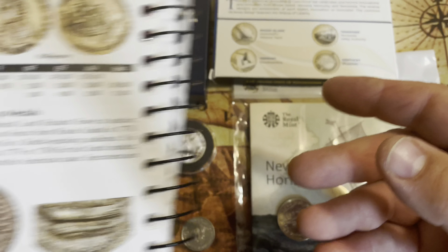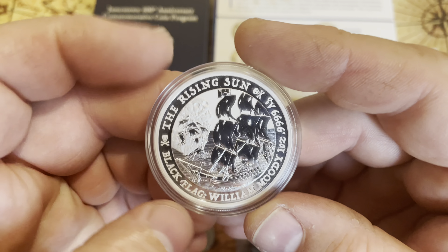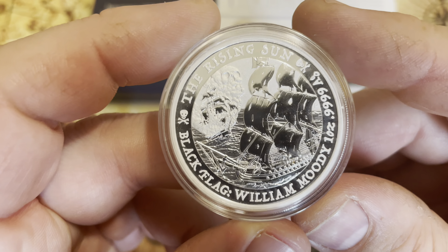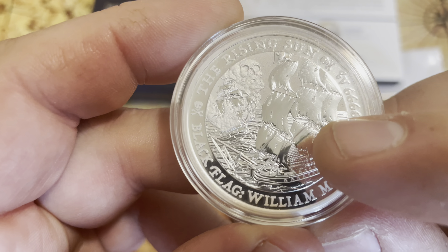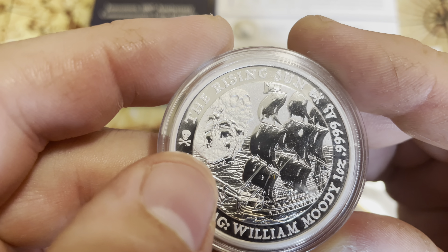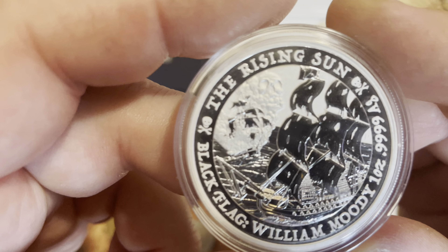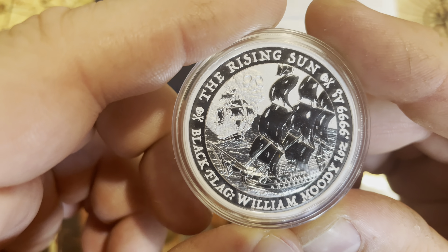So I thought that was an interesting kind of pre-federal coin. We also have this one — I showed this one a little over a year ago. This is the Rising Sun from the Black Flag series, the William Moody, one ounce fine silver. It's a really beautiful coin — a pirate ship with what looks like tears in the sails, and in the distance there's a ship that looks like it's on fire and sinking, with smoke coming up and a little skull right there. Just an absolutely beautiful coin.